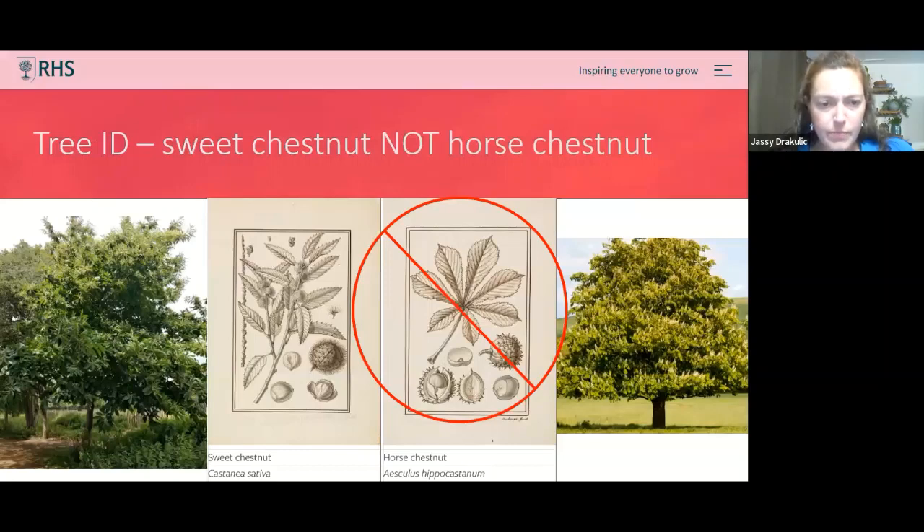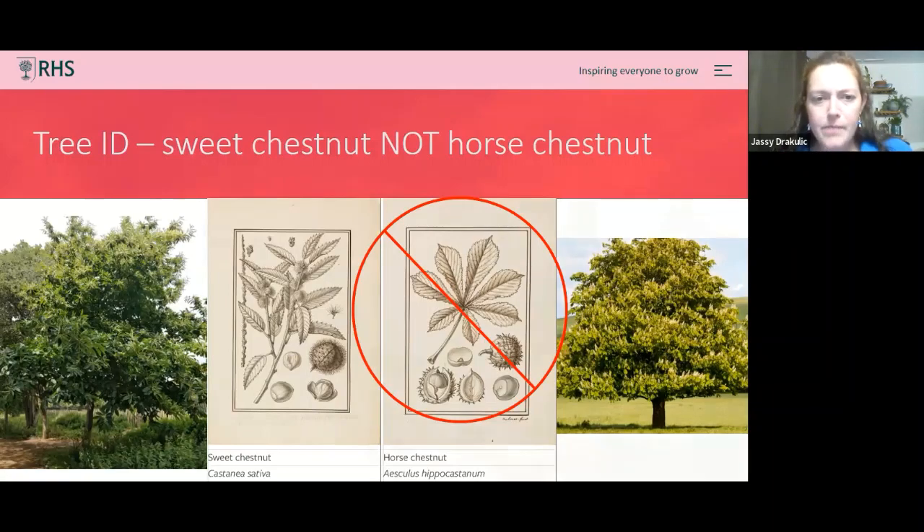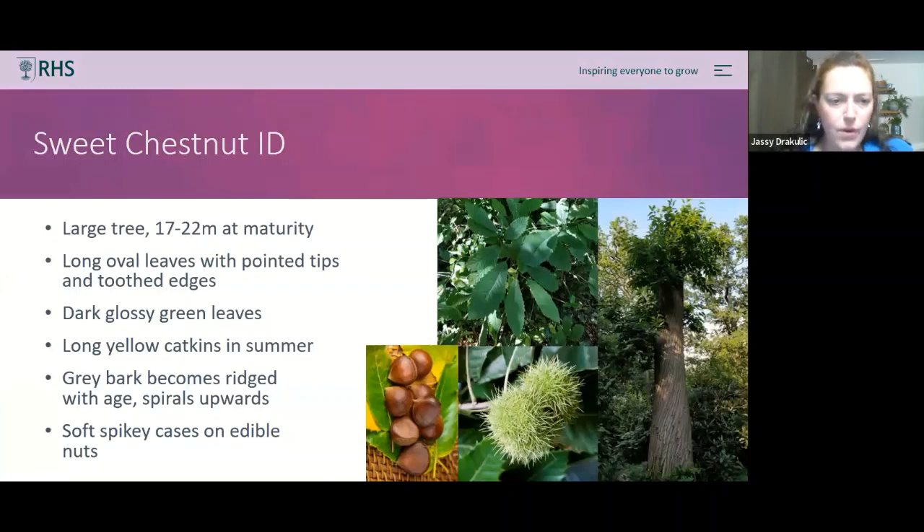A quick note on tree identification: we're talking about sweet chestnut rather than horse chestnut. These are the edible chestnuts, not conkers. The leaves are very different — individual, long, and glossy rather than palmate. The nut cases are much denser with spines, and when the tree matures, the bark is beautiful — it spirals up the tree with a silvery purple sheen.